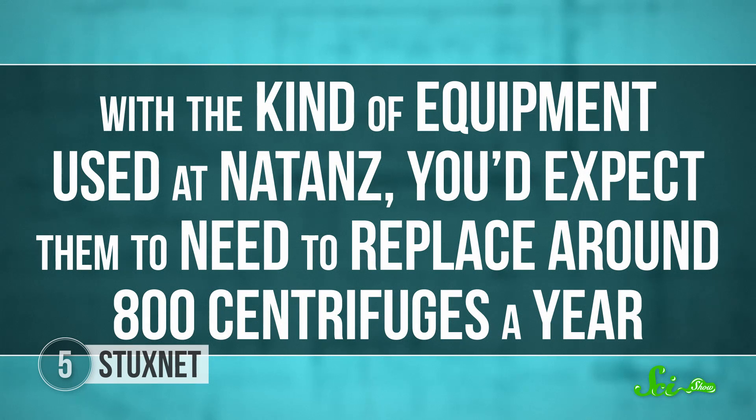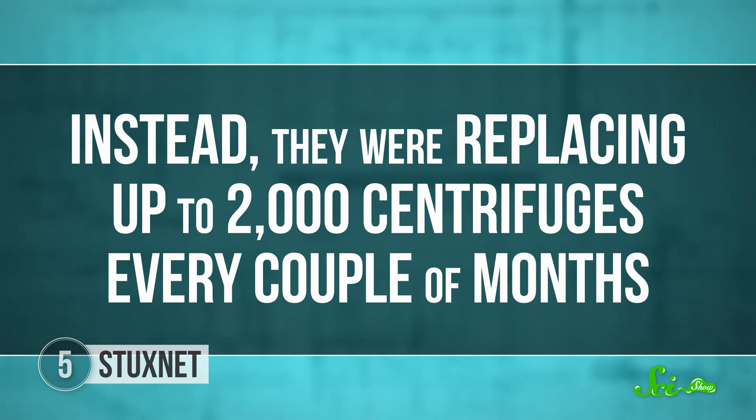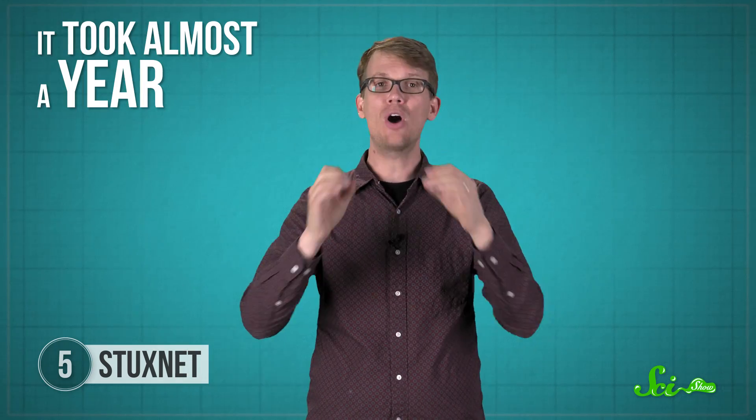With the kind of equipment used at Natanz, you would expect them to need to replace around 800 centrifuges a year. Instead, they were replacing up to 2,000 centrifuges every couple of months. In 2010, Stuxnet escaped Natanz on an Iranian engineer's laptop and started replicating itself all over the internet, so suddenly everyone knew about it and wanted to figure out what it was. A global investigation followed, as security specialists around the world did everything they could to figure out how Stuxnet worked and who was behind it. It took almost a year.